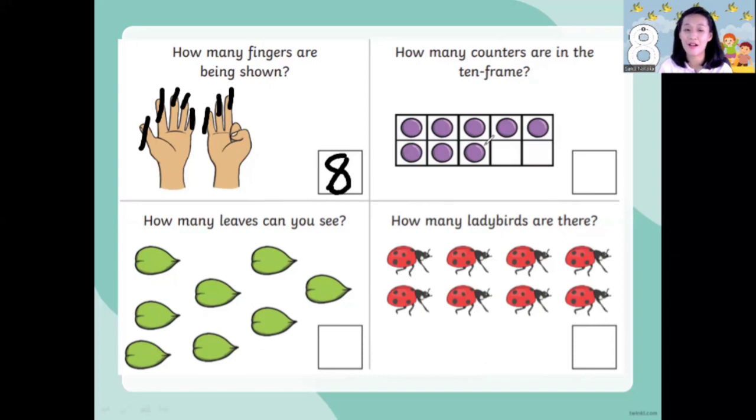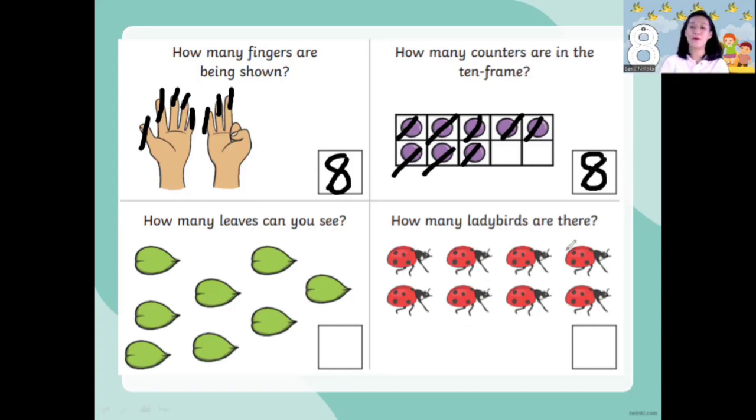Now it's your turn. Let's count how many counters are in the ten frame. Let's cross from the left: 1, 2, 3, 4, 5, 6, 7, 8. How many counters? Eight! And this is number eight — make an S and close the gate. Yes, number eight!